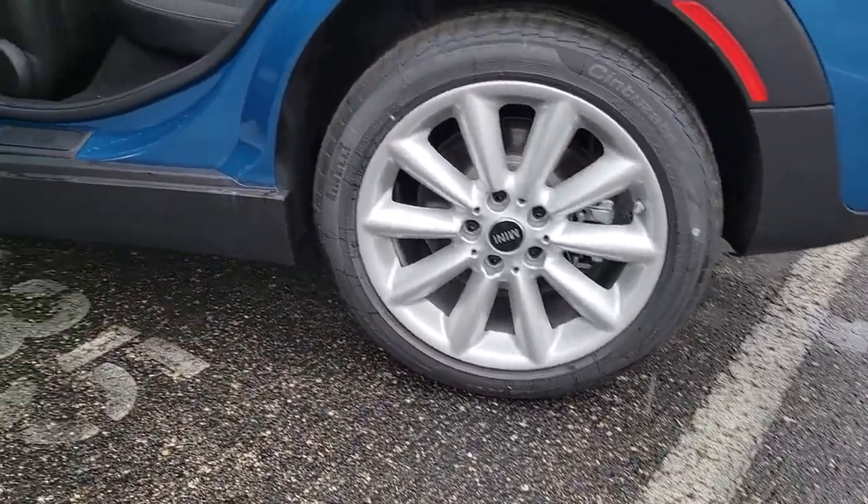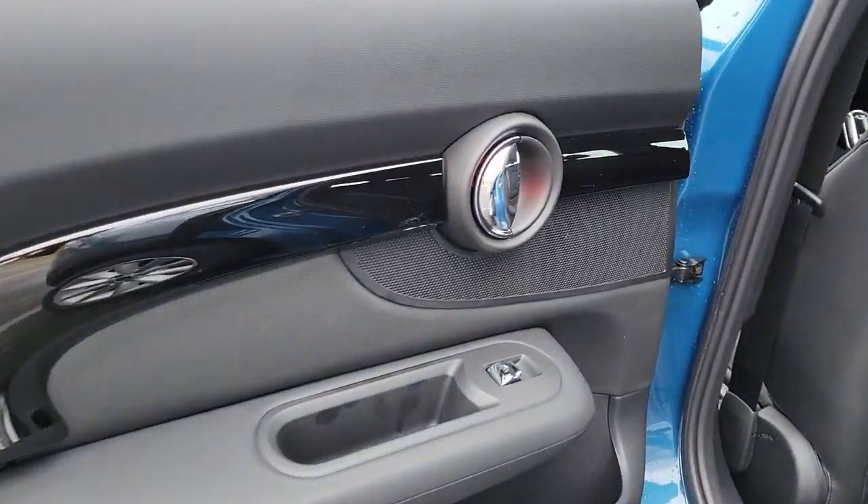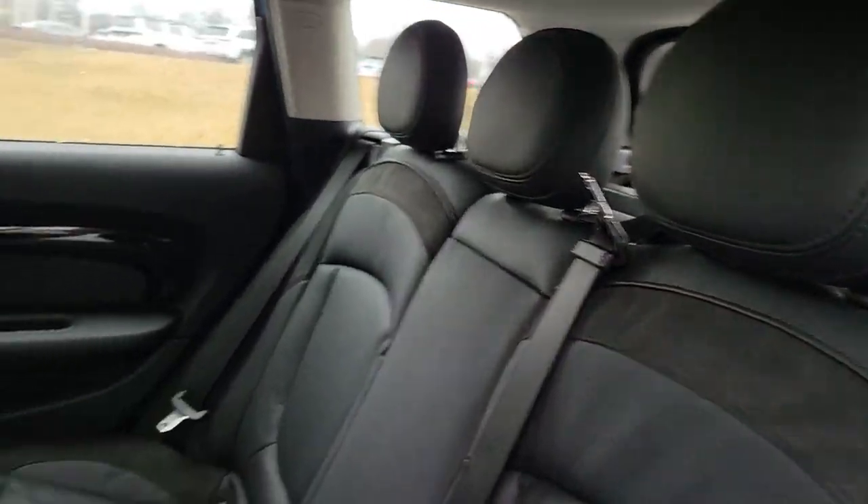Feel happy in your heart when you're carving corners in this sporty Clubman. Treat yourself to a test drive today. Our staff will toss you the keys and give you an outstanding customer experience.